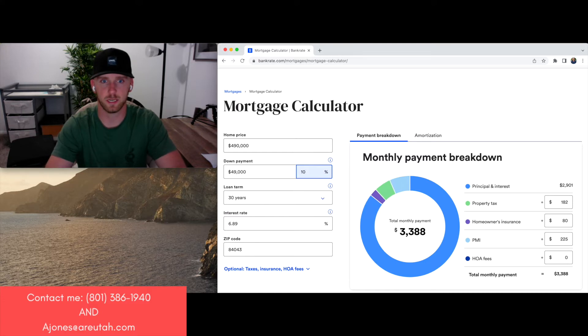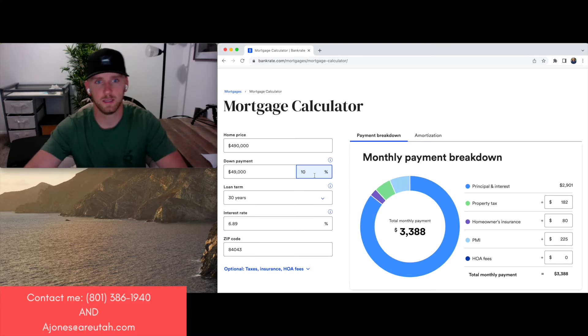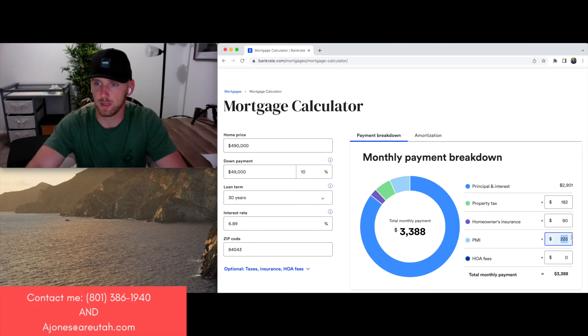Now we jump up to 10%, which doubles our cash from the original, so it's an additional $24,500. That drops our PMI — let's call it $90 a month. That drops the payment from the original about $150 to $200. But that increases our cash outgo by $25,000, so you're putting just shy of $50,000 down.